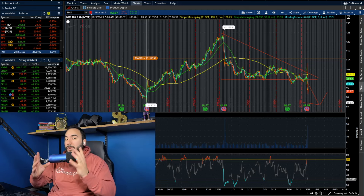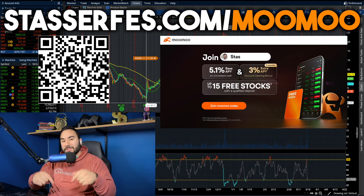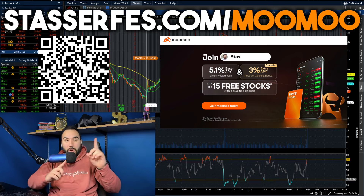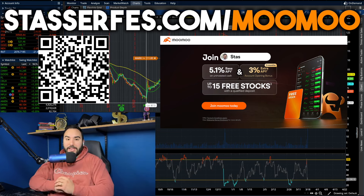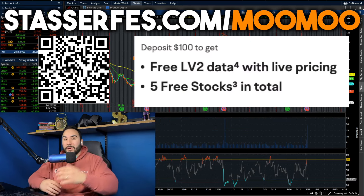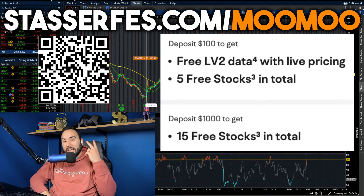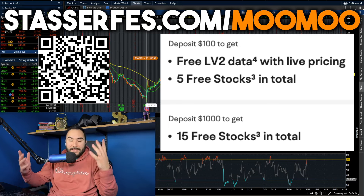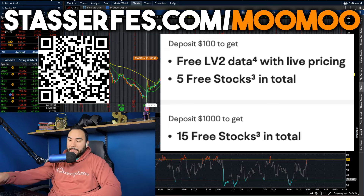What do you guys think? Let me know in the comments. Don't forget to get up to 15 stocks from MooMoo, each up to two thousand dollars — use the link below or the QR code, or go to stocksurface.com slash moomoo. Fund your account with at least 100 dollars and get five stocks; fund with at least a thousand dollars and get 10 more stocks, totaling 15 stocks. The clock's ticking — get on it. Cheers, I'll catch you guys in the next video.